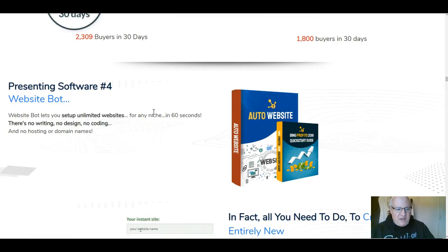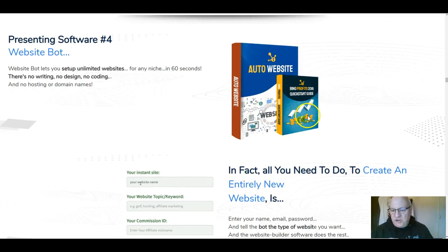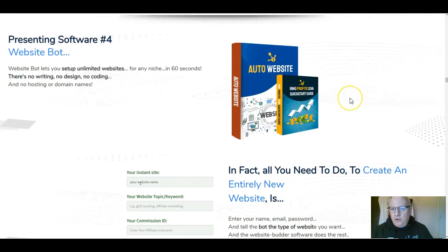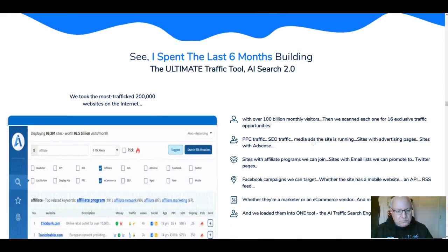The next step is Website Bot, which lets you set up unlimited websites for any niche in 60 seconds — no writing, no design, and no coding. You don't even need hosting or a domain name. You simply fill in a quick form with the website name, website topic, and your Clickbank nickname. In 60 seconds, websites are created fully loaded with 10 Clickbank offers hard-coded with your affiliate details, so if you're in health and fitness, 10 top-selling offers from Clickbank are loaded onto the site instantly.